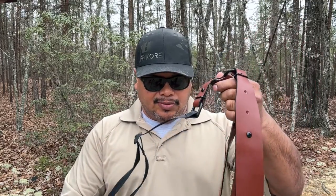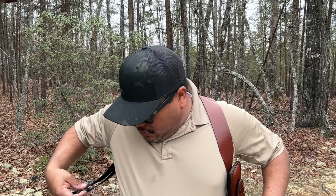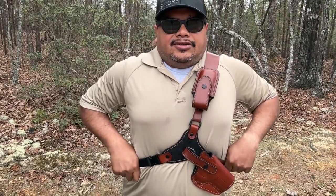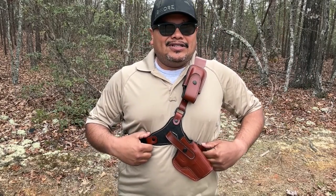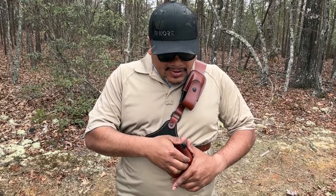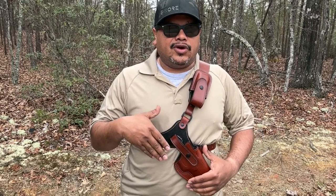The strap is adjustable — you unbuckle it, stick your left hand through the strap if you're right-handed, grab this strap here, and buckle it up. You can adjust it to your liking and your body size. As far as I can adjust it, the holster sits right above my dominant side. Either way, you have a way to draw your weapon.